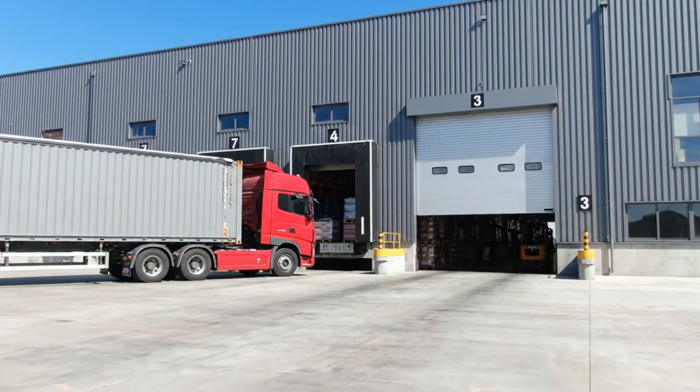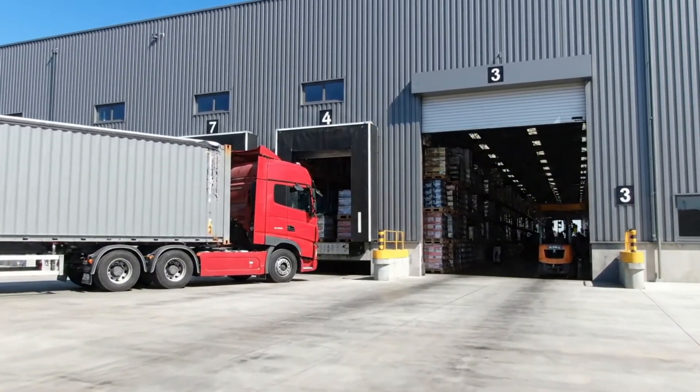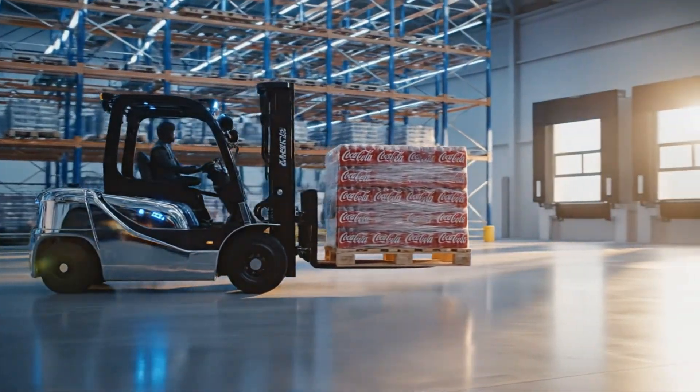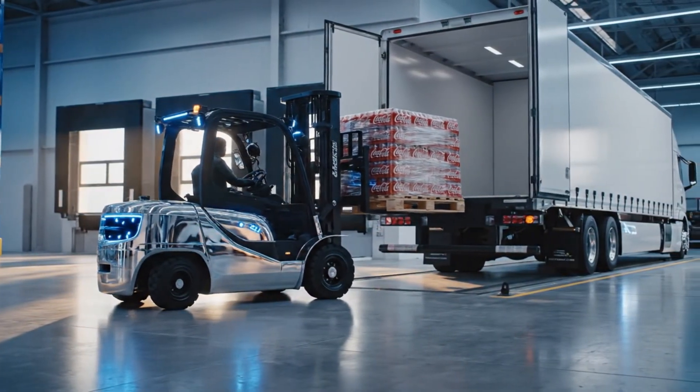And when an order comes in, the products are ready to be shipped. The system will automatically retrieve the correct product type and quantity as requested.